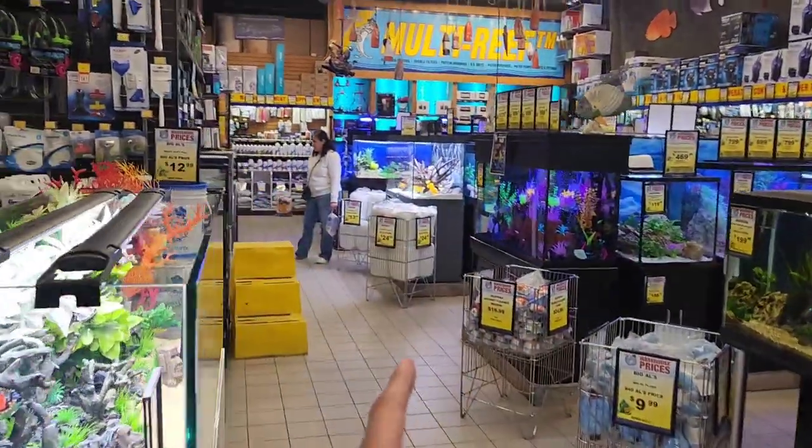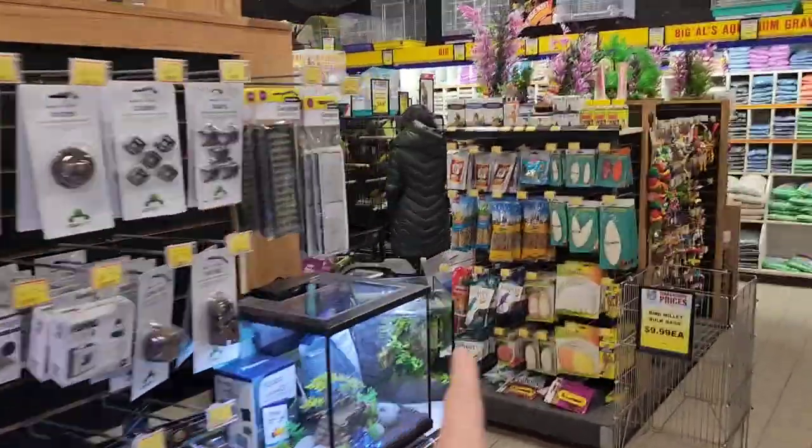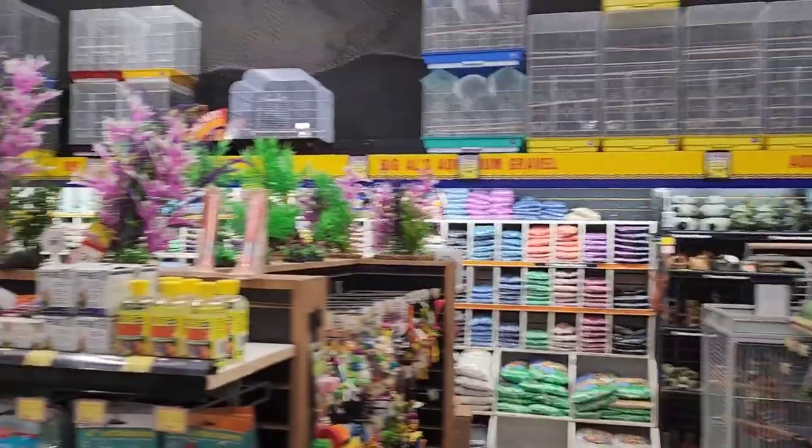As you can see, this is the store. On this side it's an aquarium store, and they've segregated it — on this side it's all parrots and birds. You can see how big the store is.